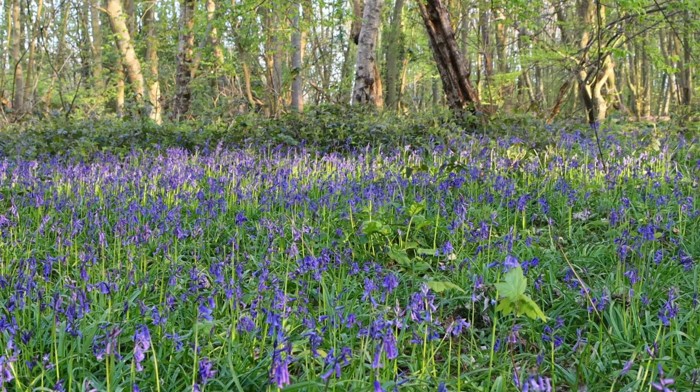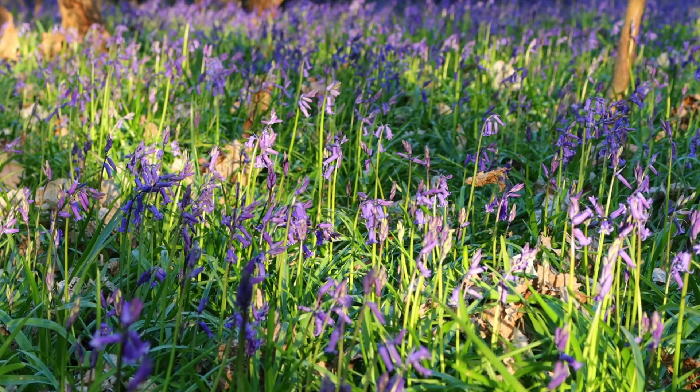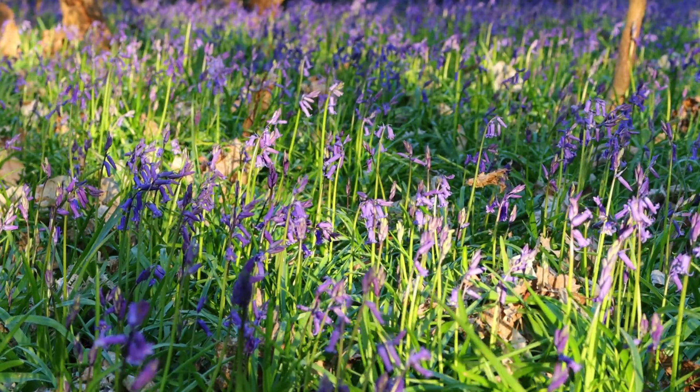Bluebells may help to create future medicines. They are poisonous and contain up to 15 biologically active components to defend themselves from animals, insects and pests. But scientists are now researching how these toxic chemicals could one day help treat cancer.